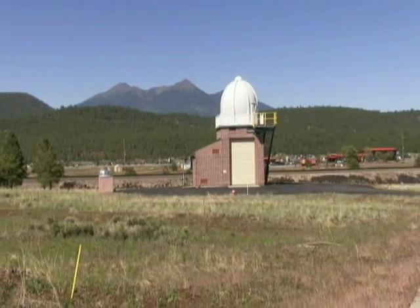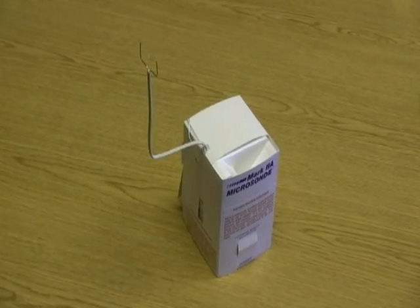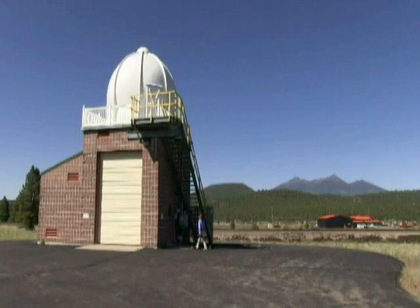Since the late 1930s, the National Weather Service has taken upper air observations with what we call a radiosonde. The radiosonde is a small instrument package that is suspended about 80 feet beneath a large weather balloon.